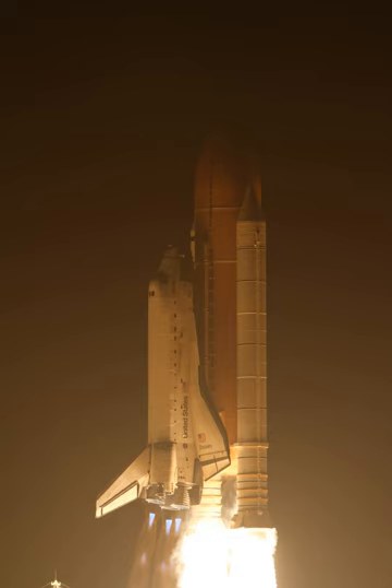At least three spacewalks were planned for this mission. The main objectives for the three EVAs were as follows.